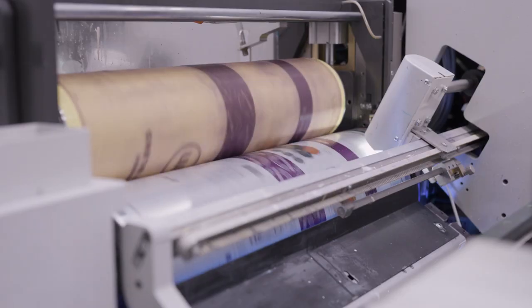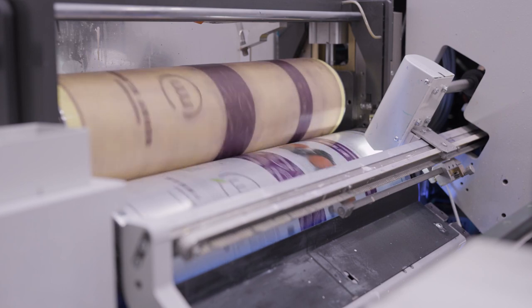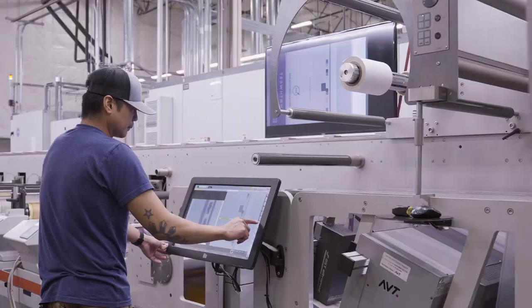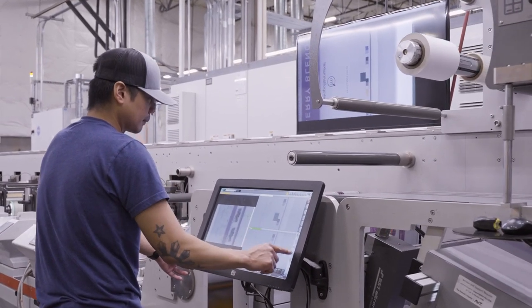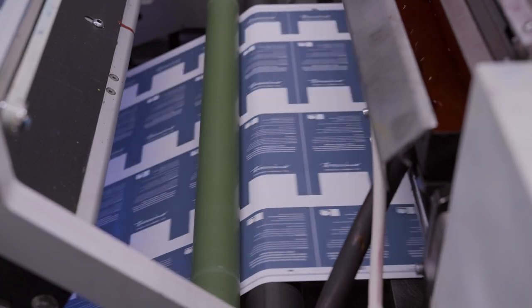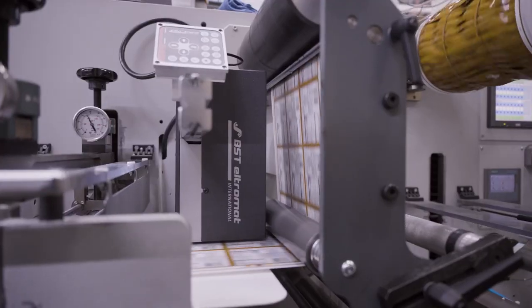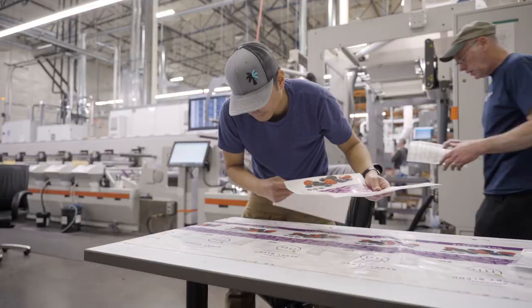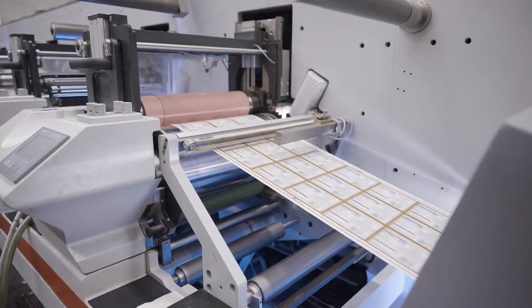Digiflexo technology that is on all of our Bopst presses allows the press to monitor pressure setting as well as registration control and automatically make adjustments. That's critical with one ECG technology because it allows the color consistency to be monitored and measured and adjusted on the fly by the press itself.